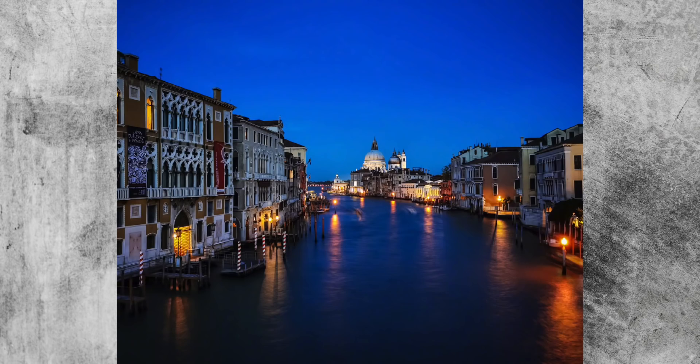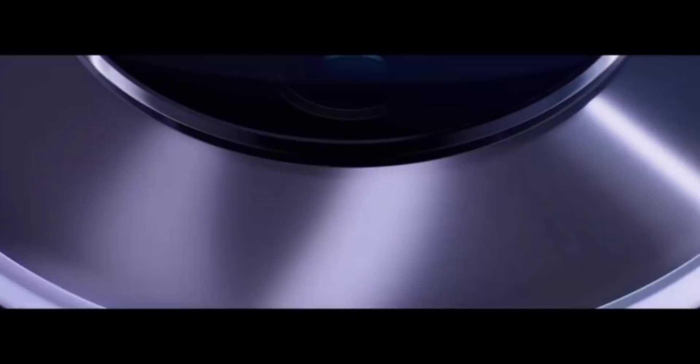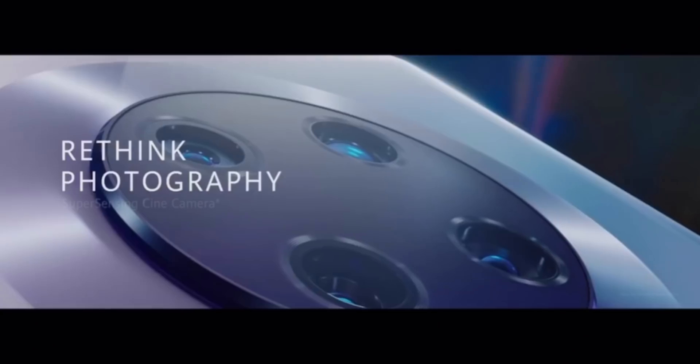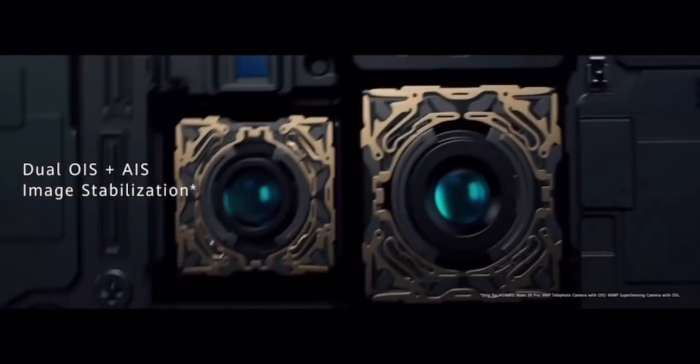The Mate 30 has what they call a super sensing camera array. You get a 40-megapixel main sensor, a 16-megapixel ultra-wide, and an 8-megapixel telephoto. There's also a depth sensor. This is very similar to what we see on other Huawei phones and a lot of the competition's phones too, so nothing too special on the Mate 30's camera.